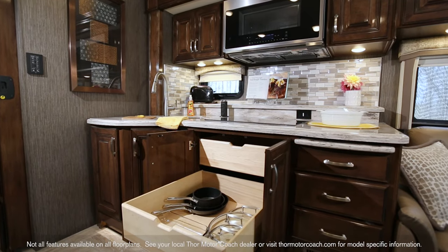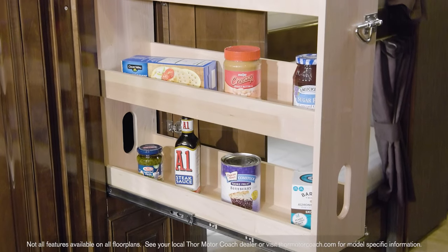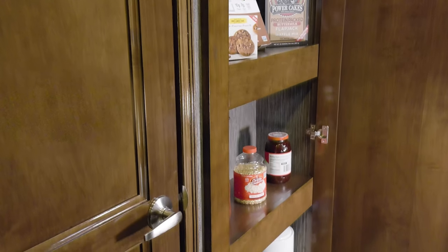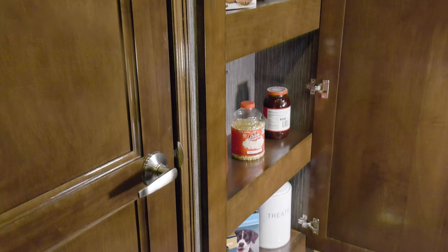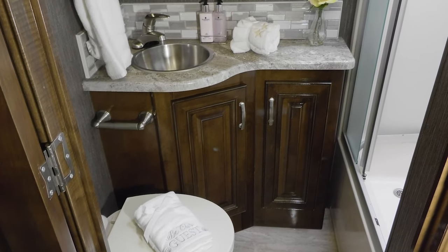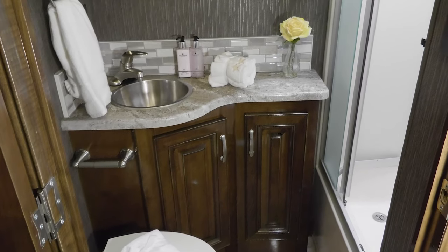The raised shelf is perfect for a cookbook… you have storage in the pull-out pantries… and a cabinet for larger boxes… and even treats for your four-legged travelers.